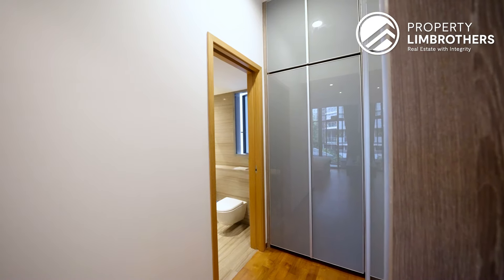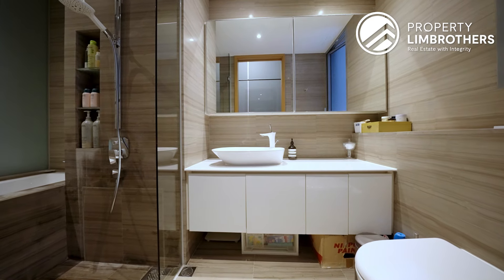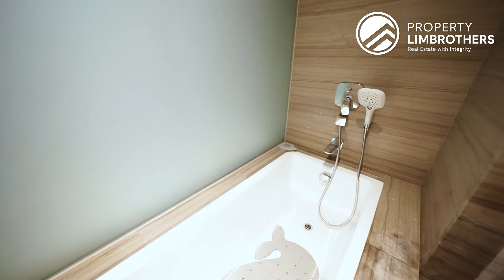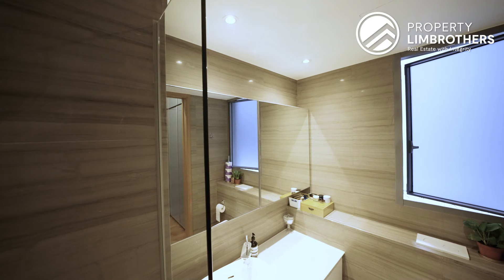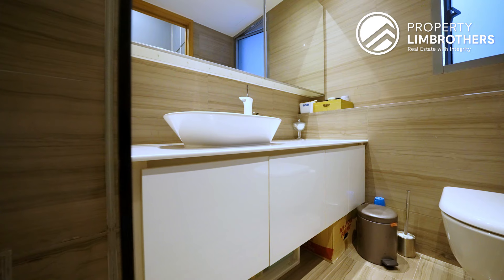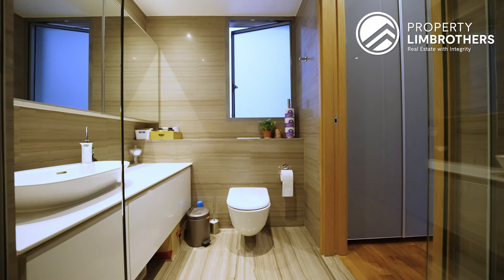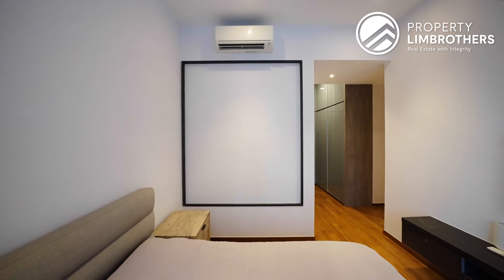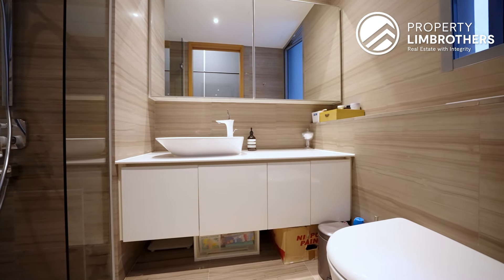The walk-in wardrobe has four panels plus additional top carpentry. In the master ensuite, the layout differs from the common bathroom — there's an additional bathtub as well as a standing shower. Storage is expanded with two mirror cabinets, four panels of wardrobe below, a sink area, and window ventilation. The glass panel facing the master bedroom has been frosted for privacy, and a different marble design distinguishes the master ensuite from the common bathroom.